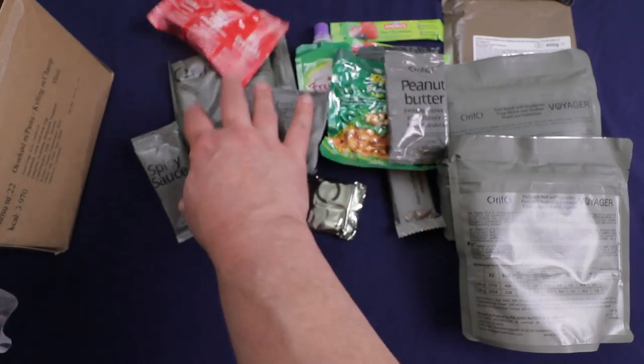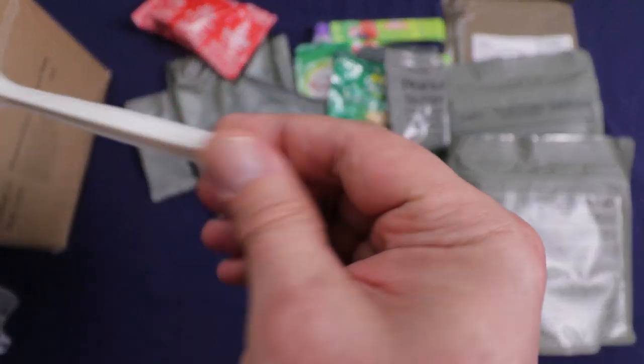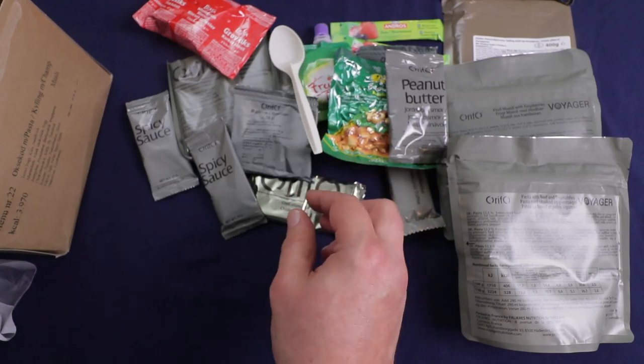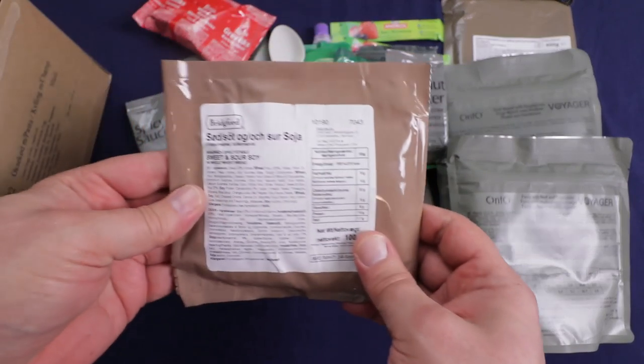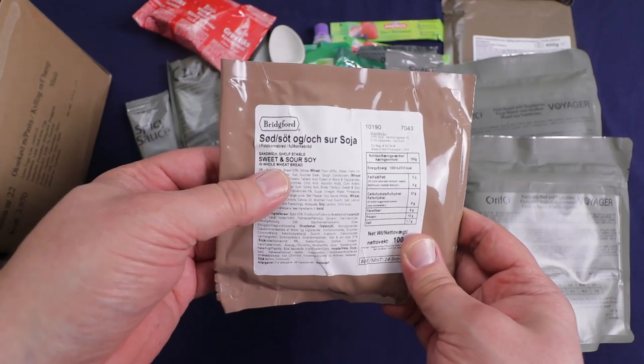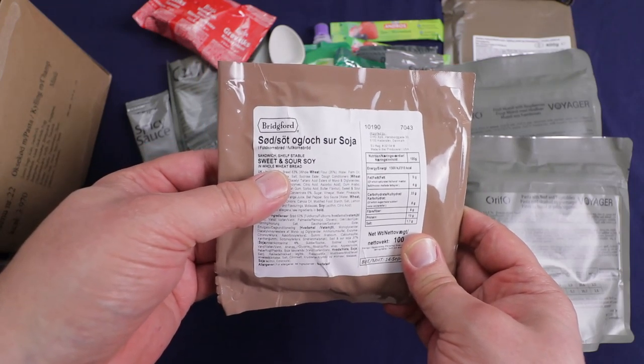They're getting stingy — we only got one spoon. Oh wait, never mind, I see another one. And we have a Bridgeford sweet and sour soy whole wheat bread sandwich — well, that sounds unusual.